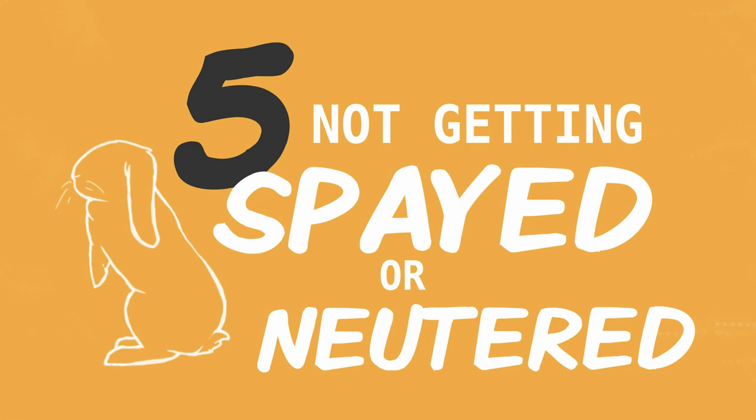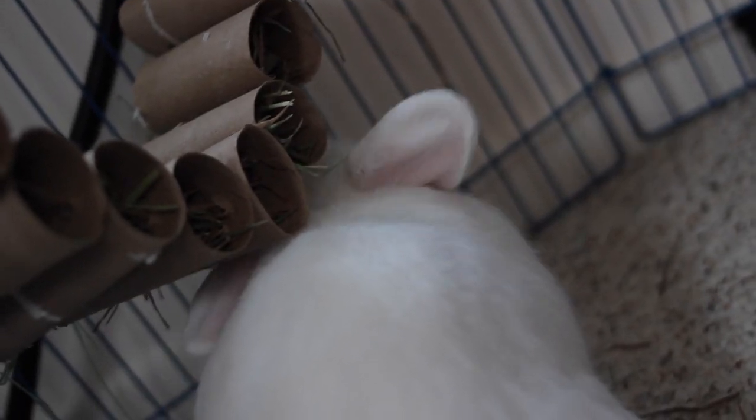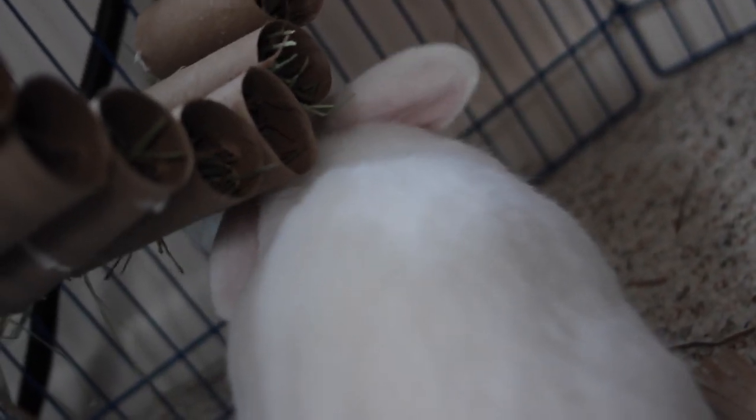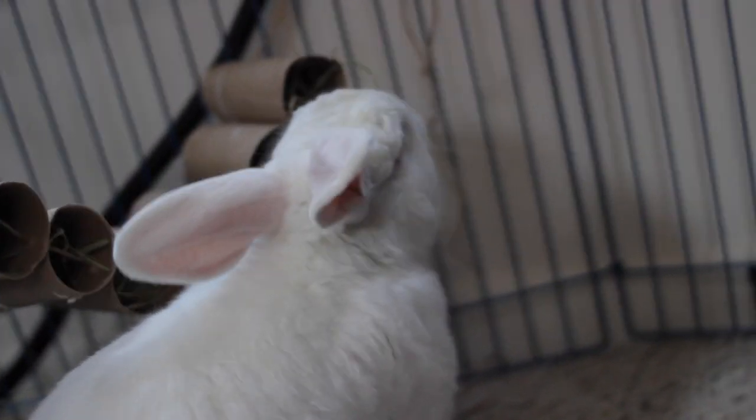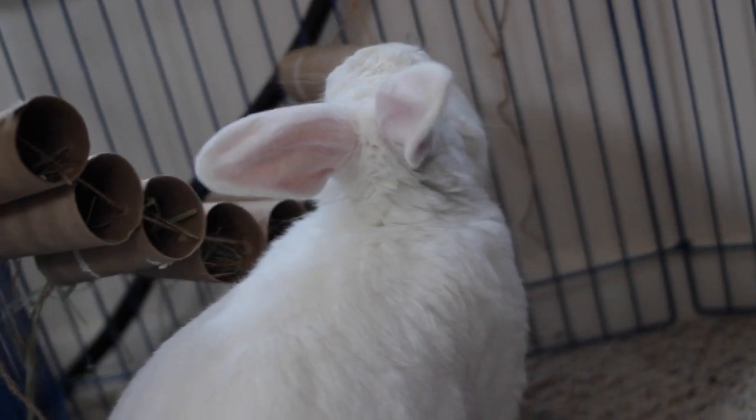Another common rabbit care mistake is not getting your rabbit spayed or neutered. This is actually very important for their health, especially for female rabbits. They have a very high chance — somewhere around 80% — of developing uterine cancer by the time they're six years old, and the chance just increases as they age. It is vitally important to get your rabbit spayed preferably before they're a year old. Even for male rabbits, getting neutered generally fixes a lot of common behavioral problems — aggression, spraying in places where they shouldn't, becoming less willing to bond, and being more destructive.